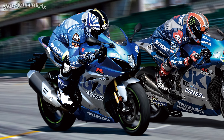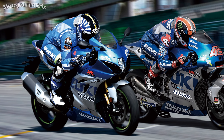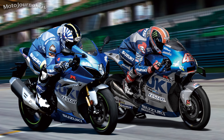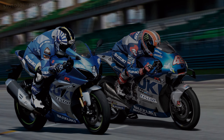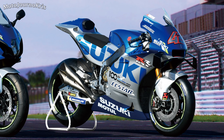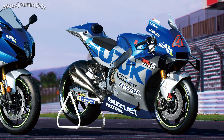Hey there riders, Motojourno Chris here, and I wanted to talk about the latest announcement out of Suzuki, with a very special 100th anniversary edition GSX-R1000R to be available in 2021, commemorating 100 years of incorporation, which was technically 2020, with the livery already seen on their GSX-RR MotoGP racer.